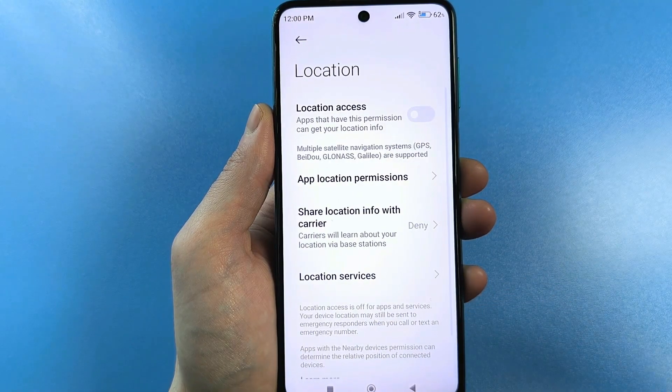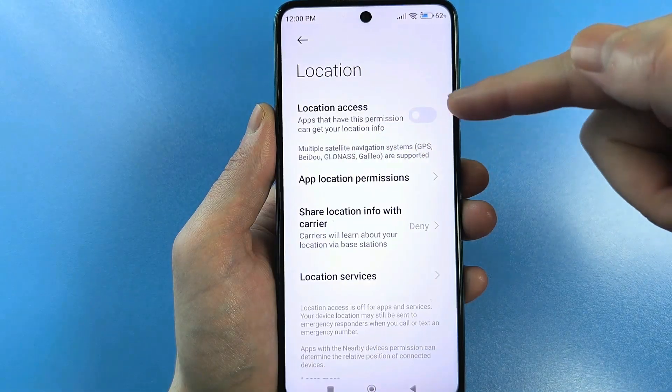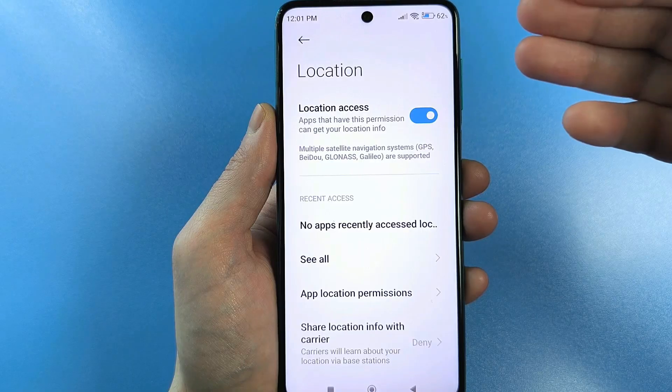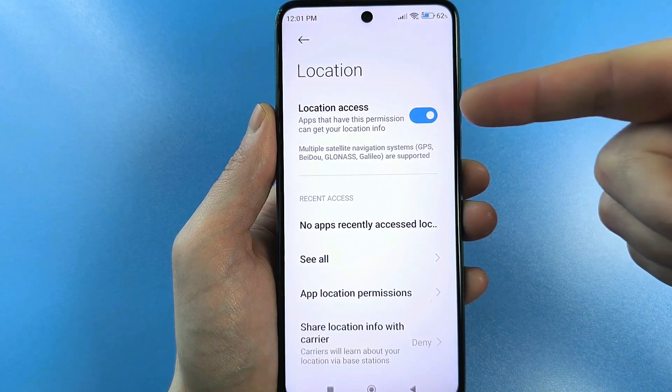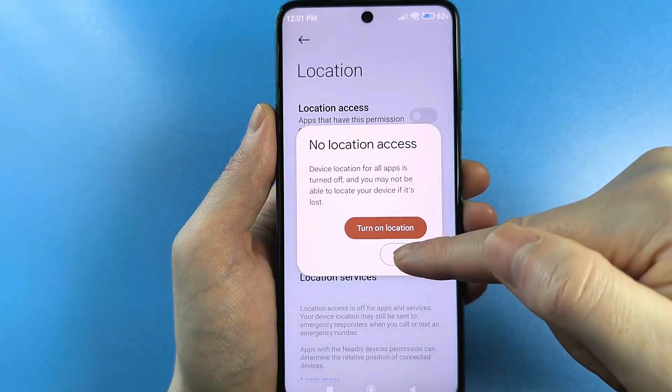Now look, you have regular GPS — that is, the basic geolocation — which uses your GPS. If you enable it, your GPS is working, and it's needed for things like using maps or tracking your route. So if you turn it off, your GPS won't work.